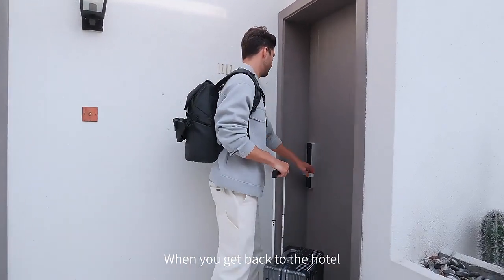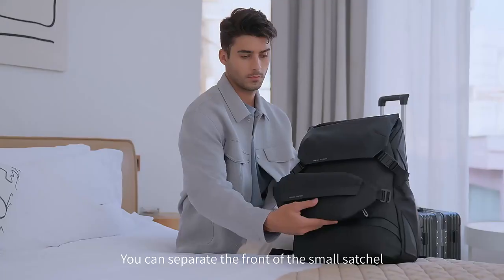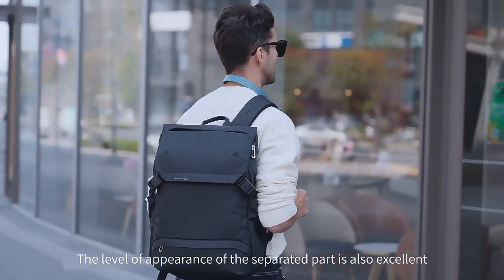When you get back to the hotel, unload your heavy luggage. You can separate the front of the small compartment with some small items for outdoor use. The level of appearance of the separated part is also excellent.